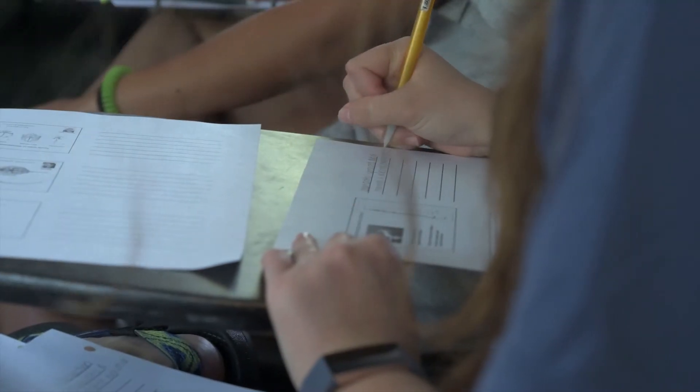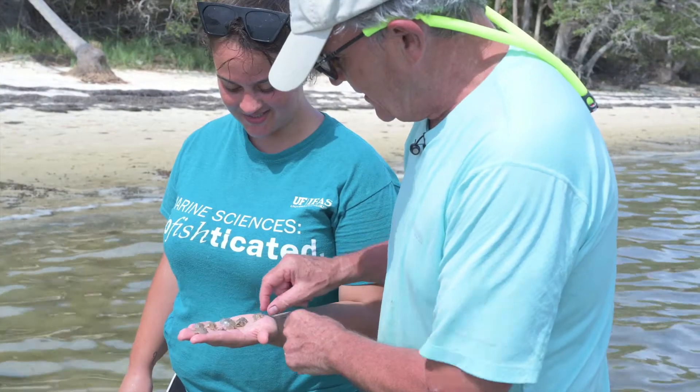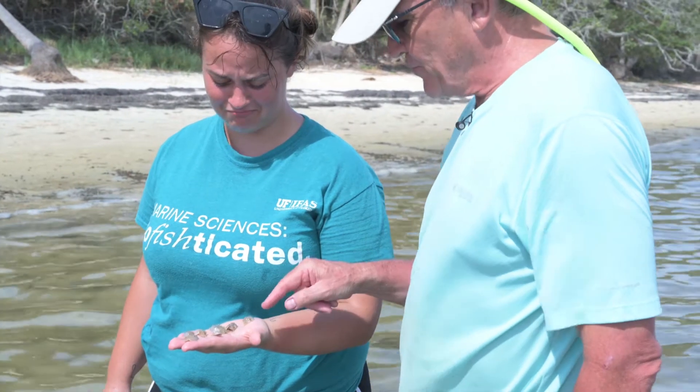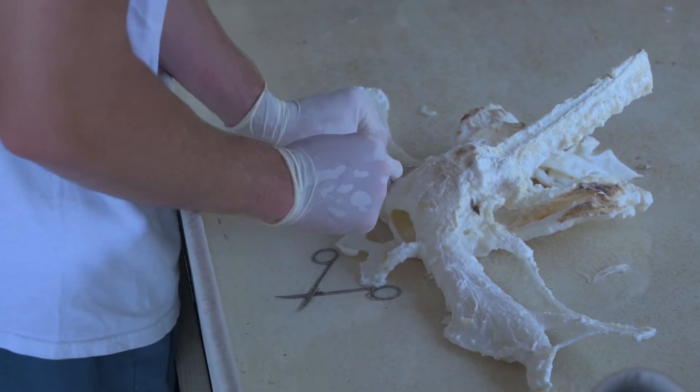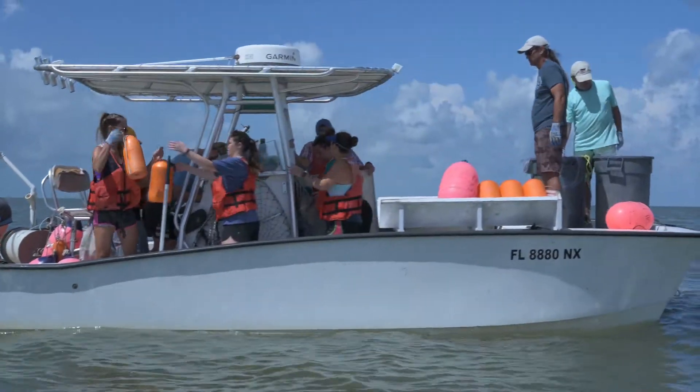I think any student that is interested in shark biology in general, even if they have a slight interest in marine ecology, they would get a lot out of this course. I can't imagine any student going away without being really happy with what they got out of it, and they're going to learn a ton at the same time.